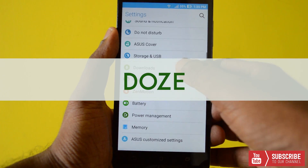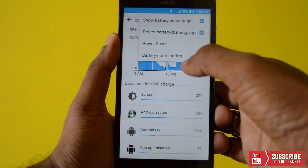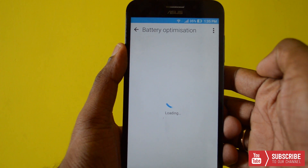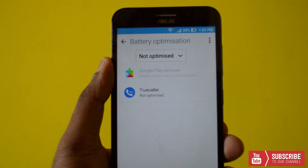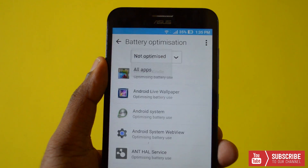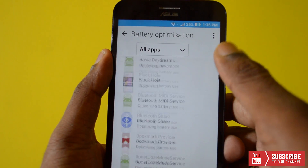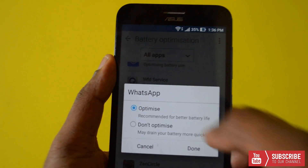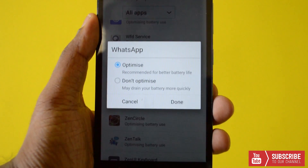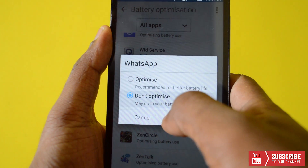Doze is a feature that silently runs in the background. When you leave your phone idle with absolutely no movement and the sensors are resting, Doze kicks in. It puts the phone to near sleep, except for high priority apps like basic phone calls and SMS. There is also an option where you can pick and choose the apps you want to keep awake when the phone is on Doze. Tap the app to change its settings and choose if it should be optimized or not. Doze is a great power saver and can extend the battery life of your phone.